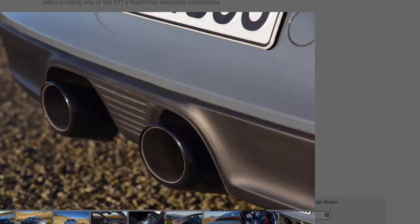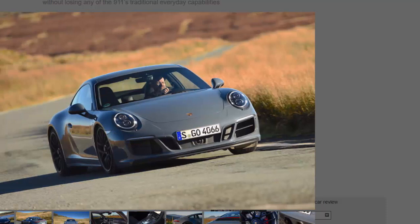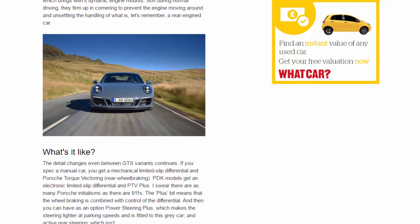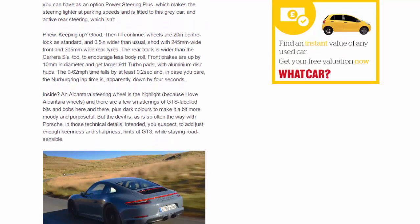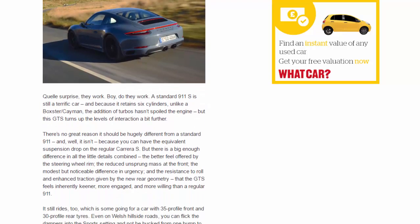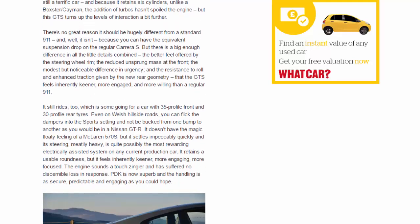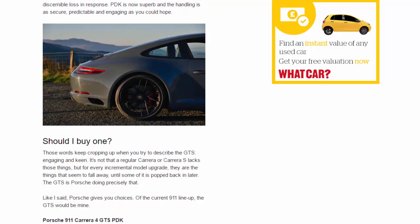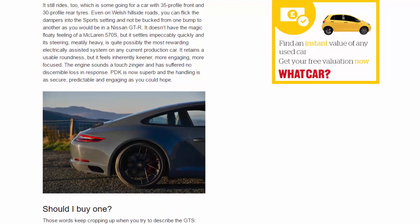Detail changes continue even between GTS variants. If you spec a manual car you get a mechanical limited-slip differential and Porsche torque vectoring rear-wheel braking. PDK models get an electronic limited-slip differential and PTV Plus — the Plus meaning wheel braking is combined with control of the differential. As an option there is also Power Steering Plus, which makes the steering lighter at parking speeds and is fitted to this gray car, and active rear steering, which isn't.